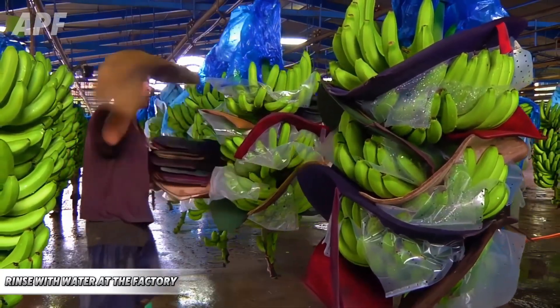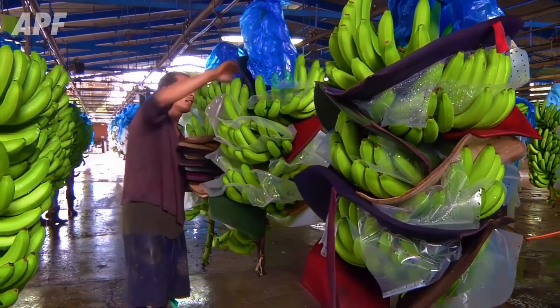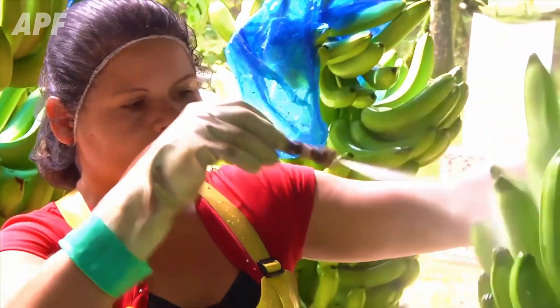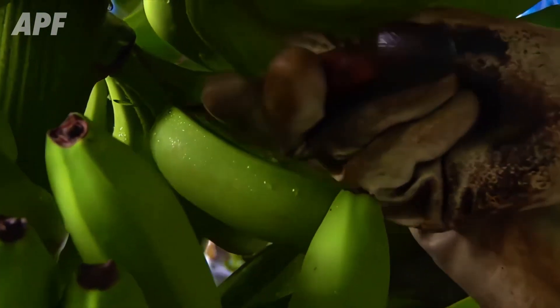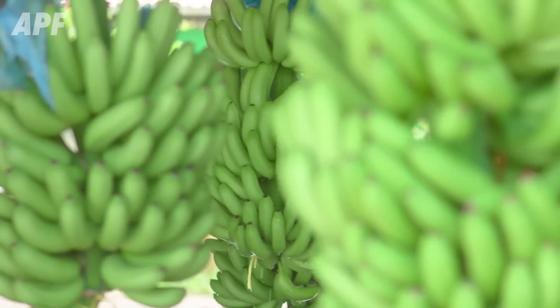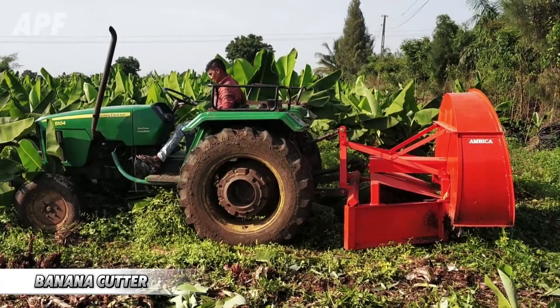At the processing plant, bananas undergo a meticulous 10-minute washing process that removes dirt, bacteria, and any remaining impurities. This crucial step ensures that only the best quality fruit makes it to the next stage.